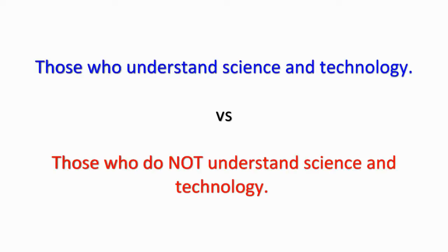So why the quiz game? There's a growing divide in the US, and in other places as well, between those who understand science and technology and those who do not. Two camps have formed, and I think the consequences are going to be negative for both.